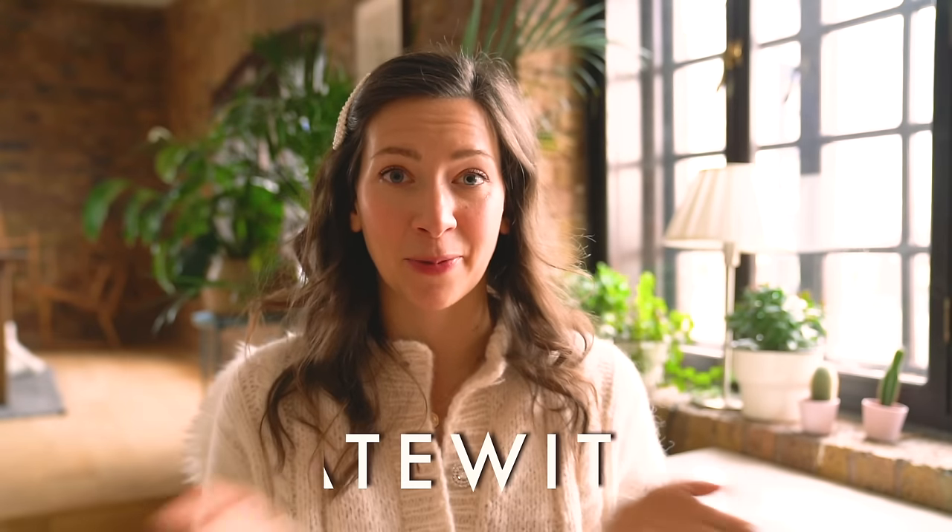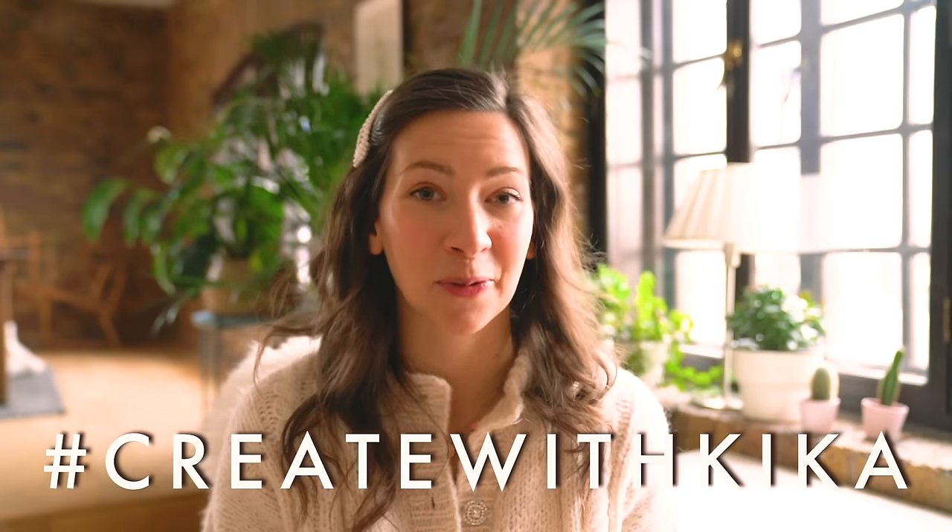If you do take some photos, please use the hashtag createwithkika so I can see it. Over on Instagram we started this hashtag createwithkika — you can tag me and put that hashtag under your photo. There are so many beautiful entries there already, it makes me so happy to see. It's so surreal to me that you actually get inspired by these ideas — it just means so much. It feels like I'm here in my own little universe doing these photos, so actually seeing it resonate with you just makes me so happy and really gives me a lot of energy. So thank you for that.